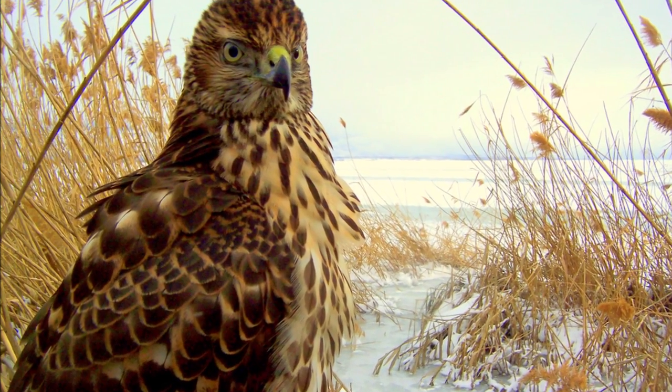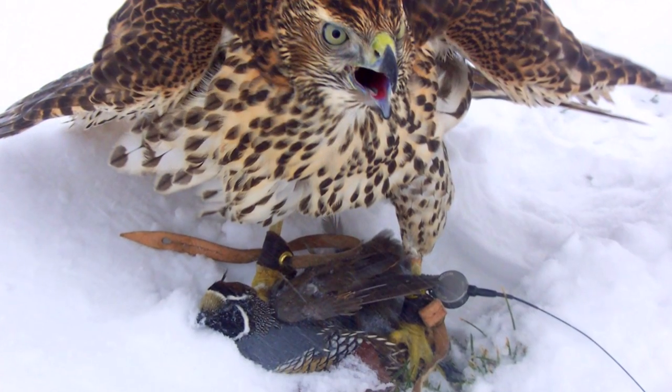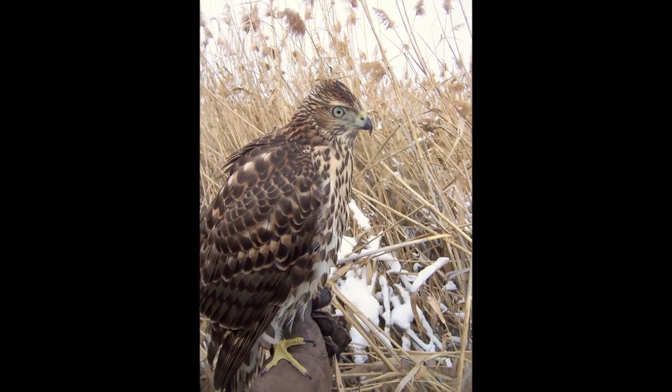Our northern goshawks, like all northern goshawks, in their first year of life are cream and tan and brown with speckles, streaks, and marbling — feathers that, especially on the chest, are reminiscent to me of some of the big cats.